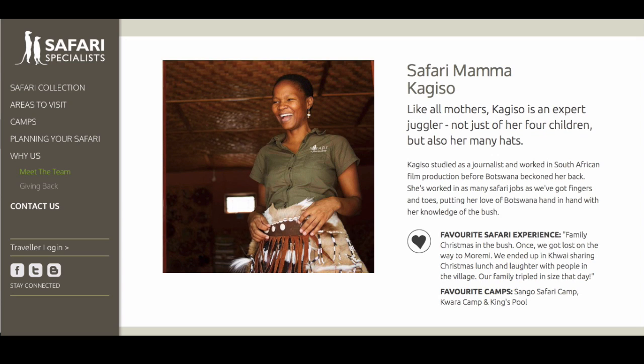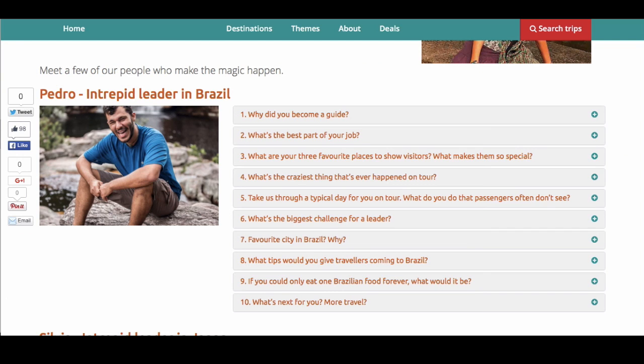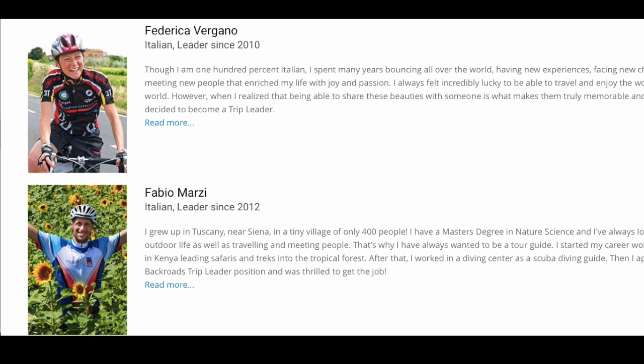Let's quickly look at a few fabulous guide profile photos. This is Safari Mama Kagiso from Safari Specialist — look at that warm, radiant smile and the energy that comes through the photo. Here is Zell Letterman on a Jerusalem two-day tour; his photo has great energy and he's right there in Jerusalem. Pedro is an Intrepid leader in Brazil with a wonderful shot of him genuinely smiling and laughing. And a couple of examples from Backroads Tours: Federica Verango and Fabio Marci, two friends of mine who work in Italy — look at those fabulous smiles, in their element.